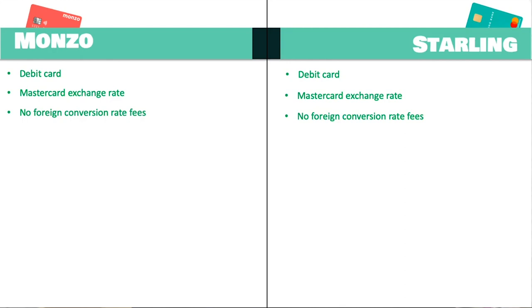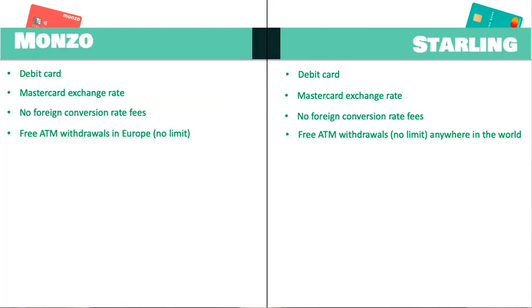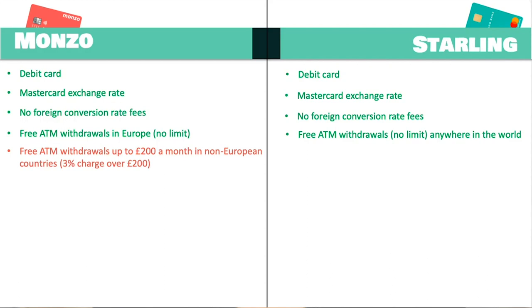Both of these cards also offer no ATM fees. Previously Monzo offered free cash withdrawals up to £200, but now Monzo have removed that limit so you can withdraw any amount from ATMs abroad without a fee. However, it is worth noting that the unlimited fee-free withdrawals apply within EEA (European Economic Area) countries. If you go outside these countries, you can withdraw up to £200 every month without fees, but anything above that is charged at a three percent fee of whatever you're taking out.